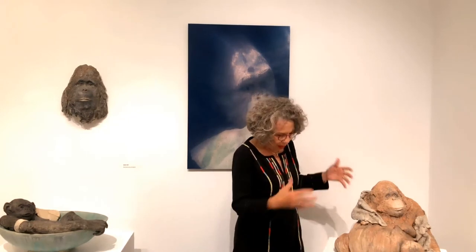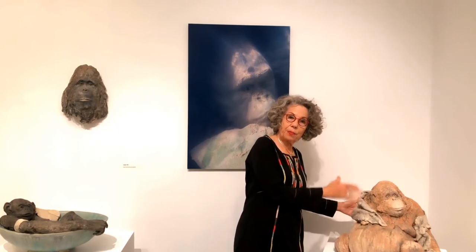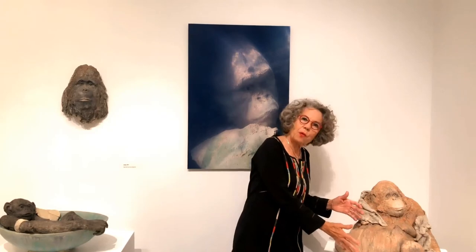I would then incorporate — learn to use that language — incorporate it into the sculpture, essentially by using that slab, engineering a way to get it to be upright, and then pushing from the inside to create the form.